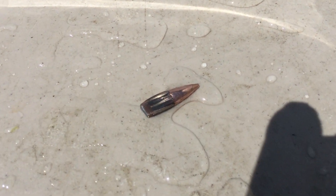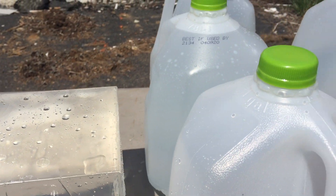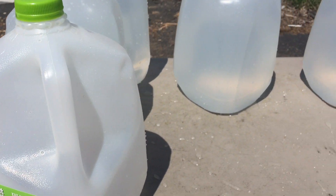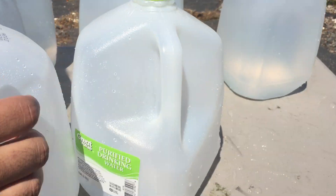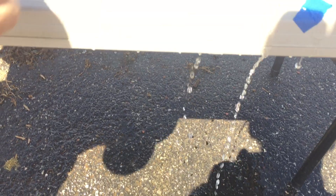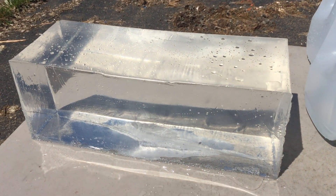There's the bullet flattened out. It did some twisting. It looks like it went through the length of two jugs, then it exited and we found it here on the ground. That's the 100 grain Wolf full metal jacket boat tail.